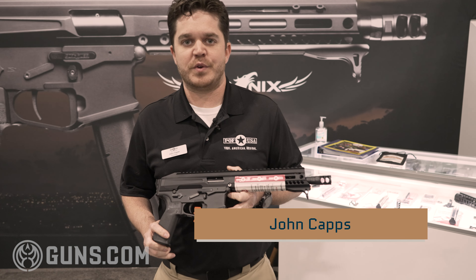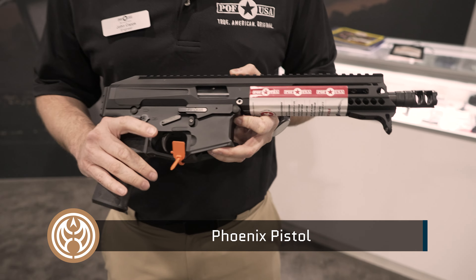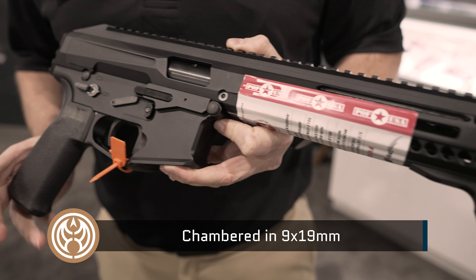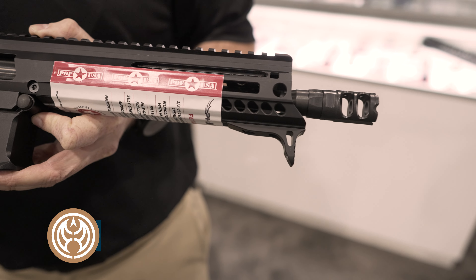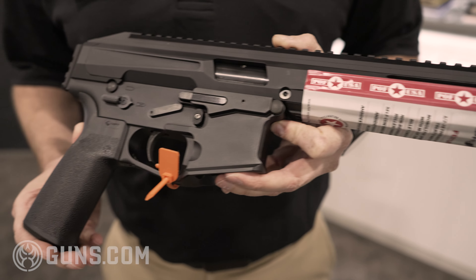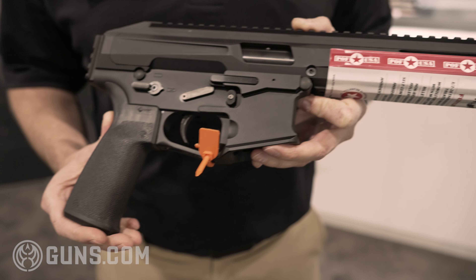Hi, my name is John Capps with Patriot Ordnance Factory. New for 2022 is the Phoenix — it's a nine millimeter sub gun. Some of you might remember we had a version of this come out in 2015, about seven years ago. We kind of put it on the back burner for some other projects we were working on and decided to bring it back.